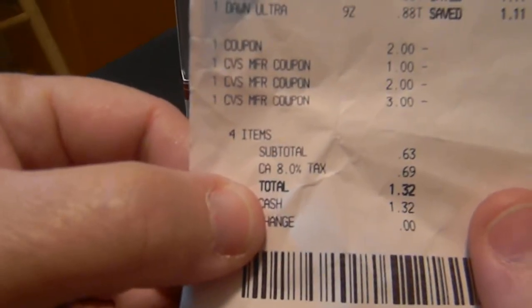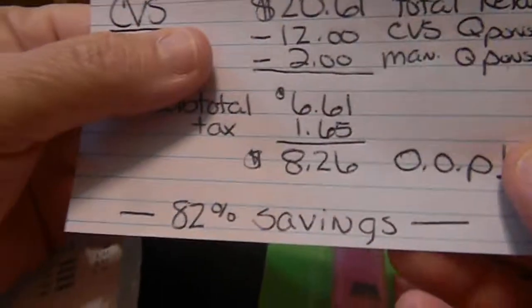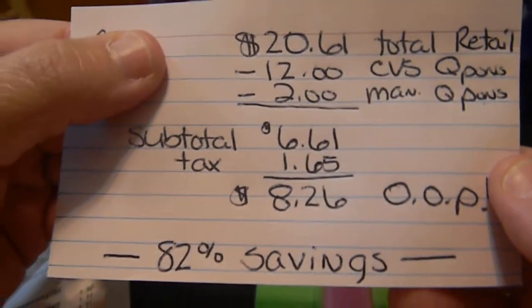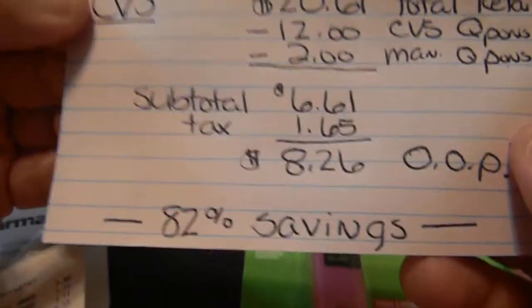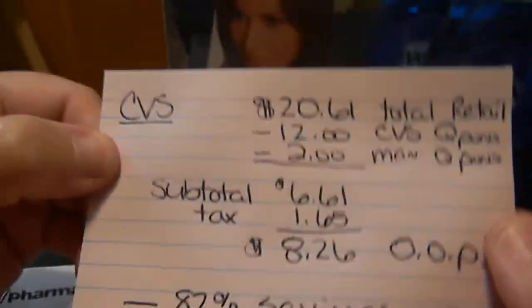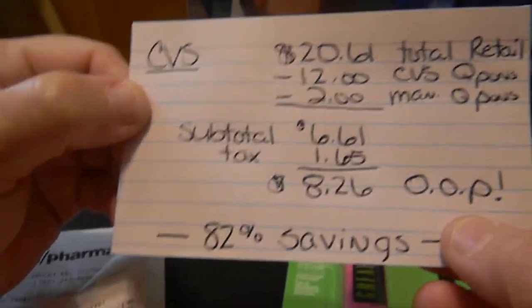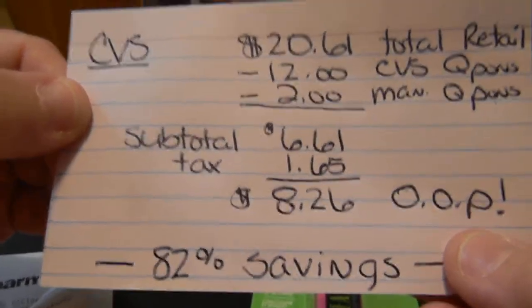So that was CVS this week. I had a total of $20.61 in total retail, $12 in CVS coupons, $2 in manufacturer coupons. My subtotal was $6.61, tax $1.65, so out of pocket I paid $8.26 with 82% savings.